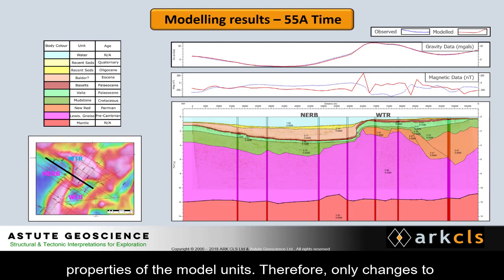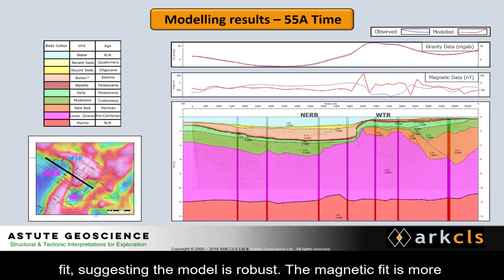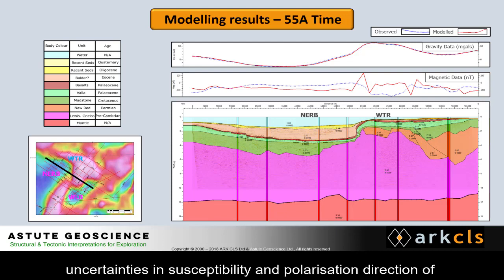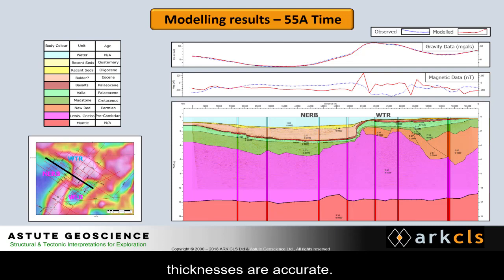Therefore, only changes to the sub-basalt structure were made to fit the gravity data. Changing the basement structure significantly worsens this fit, suggesting the model is robust. The magnetic fit is more qualitative than quantitative, as there are so many uncertainties in susceptibility and polarisation direction of successive basalt lava flows. But the spatial distribution of spikes in the signal is broadly correct, suggesting basalt thicknesses are accurate.